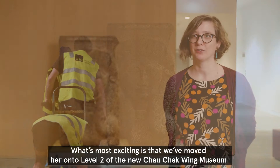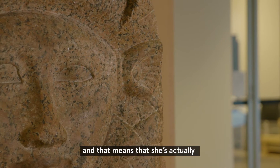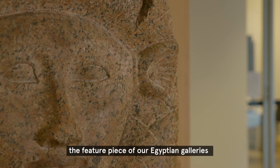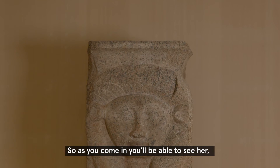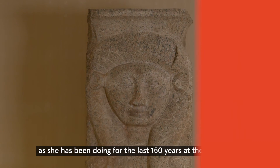What's most exciting is that we've moved her on to level 2 of the new Cha-Cha-Bing Museum, and that means that she's actually the feature piece of our Egyptian gallery. So as you come in, you'll be able to see her, and she'll greet visitors as she has been doing for the last 150 years at the University.